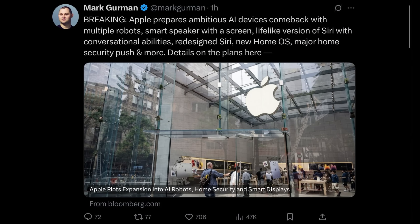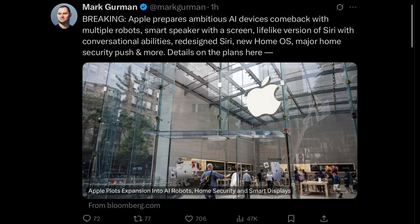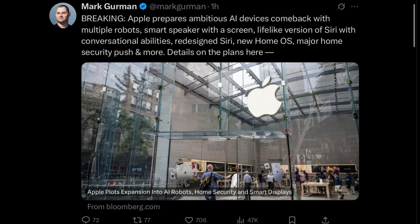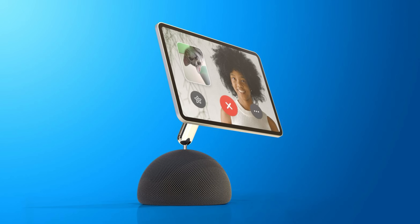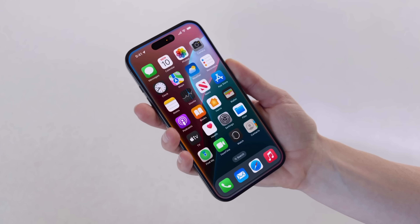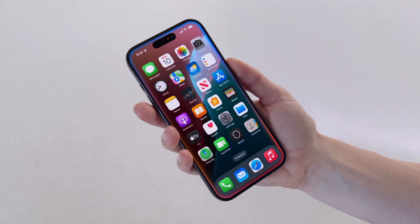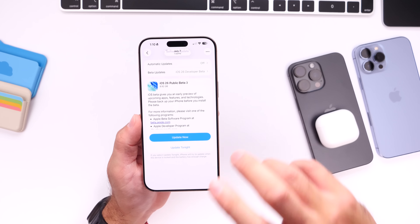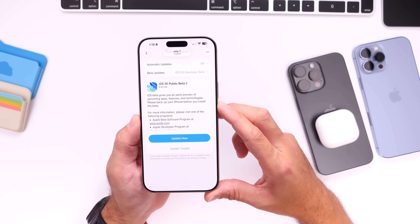According to Mark Gurman, Apple is preparing an ambitious major AI comeback with several devices in the pipeline, including a tabletop robotic device with lifelike Siri interactions that could be coming as early as next year. Apple is also working on a battery-powered home camera system and a smart speaker with a display, similar to a HomePod with a display and large language model Siri — hopefully coming next year with iOS 26.4, which could tie everything together with the next generation of Siri.